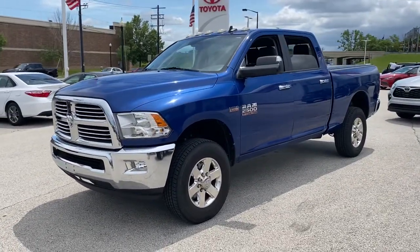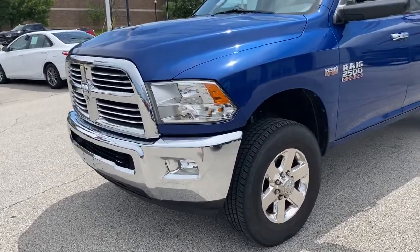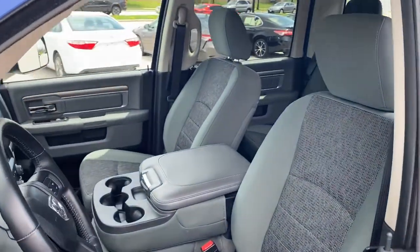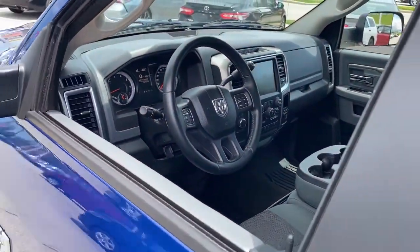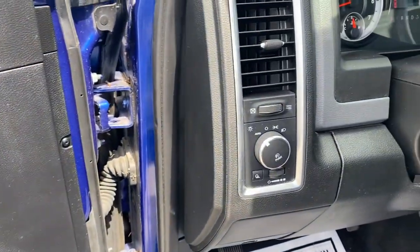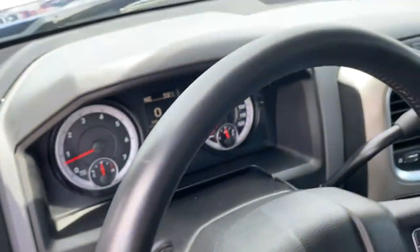These are just some of the great options this vehicle comes with: keyless entry, four-wheel drive, remote engine start, satellite radio, fog lamps, heated mirrors, chrome wheels, Bluetooth connection, aluminum wheels locking, and limited-slip differential.